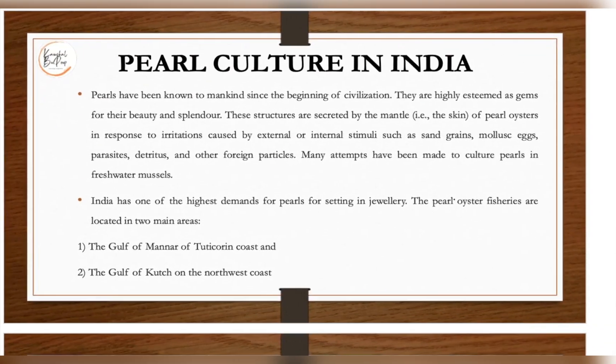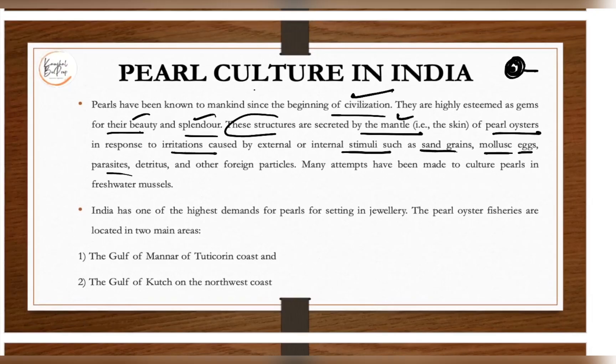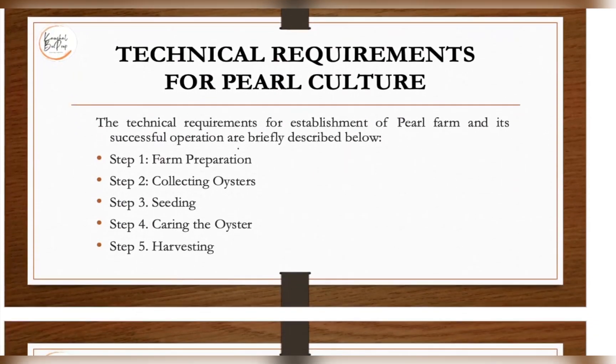Pearl culture in India has been known to mankind since the beginning of civilization. Pearls are highly esteemed as gems for their beauty and splendor. Their structure is secreted by the mantle of the mollusk — basically the pearl oyster — in response to irritation caused by external or internal stimuli such as a sand grain or mollusk eggs. Any impurity entering the shell gets covered with calcium carbonate, forming the pearl. India has one of the highest demands for pearls for jewelry, and pearl oyster fisheries are located in the Gulf of Mannar off the Tuticorin coast and the Gulf of Kutch on the northwest coast.